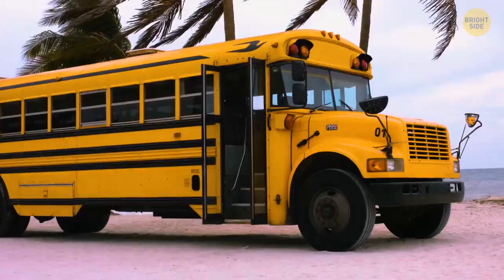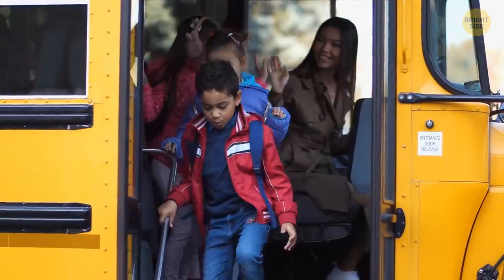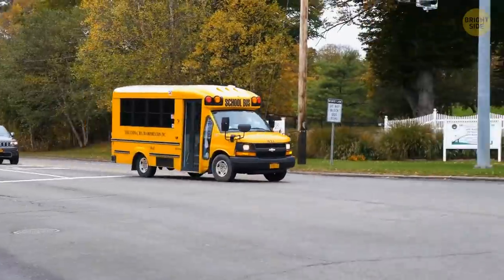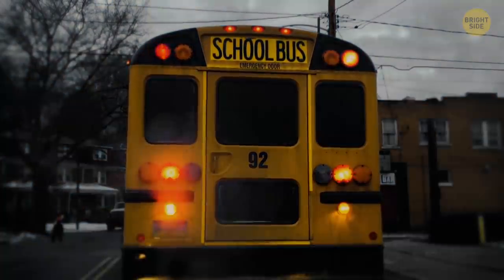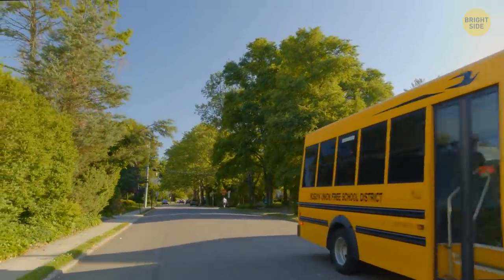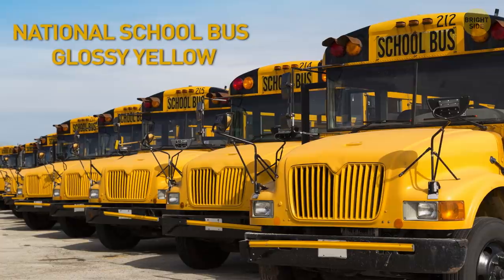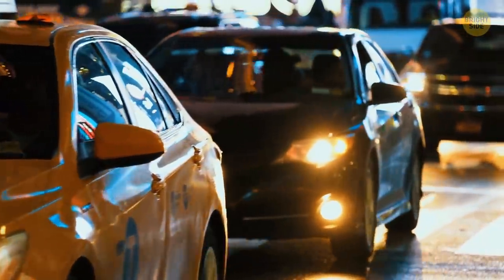We all know that school buses are yellow, but why? It's for visibility reasons. Yellow is one of the most easily recognized colors, and for the human eye, yellow is even more visible than red. So school buses are yellow to make them more distinctive. Yellow is also visible in the dark, in fog, and on a rainy day. Actually, the color isn't a true yellow — it also has a hint of orange, and this shade even has an official name: National School Bus Glossy Yellow. Taxi cabs are yellow for the same reason, to be more visible in any weather conditions.